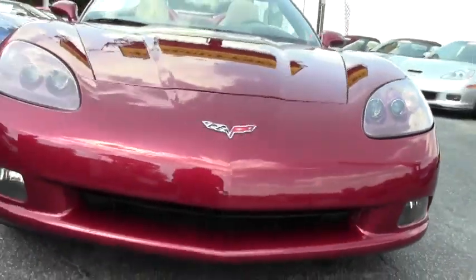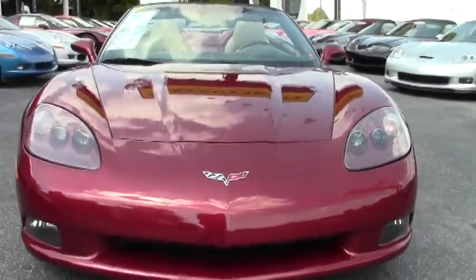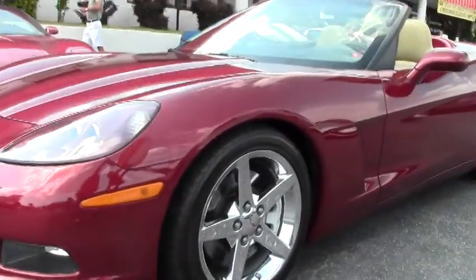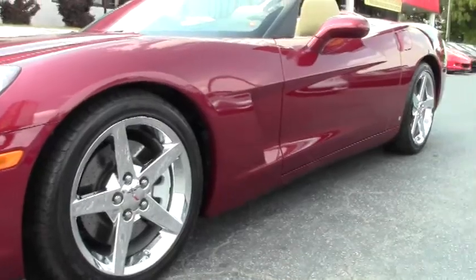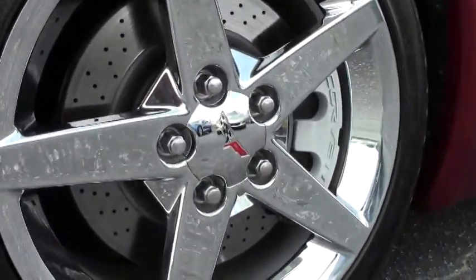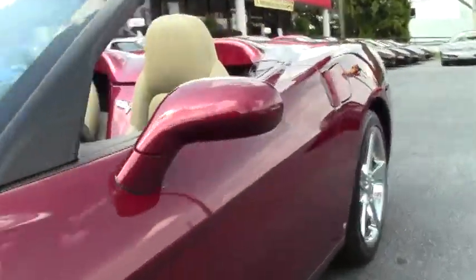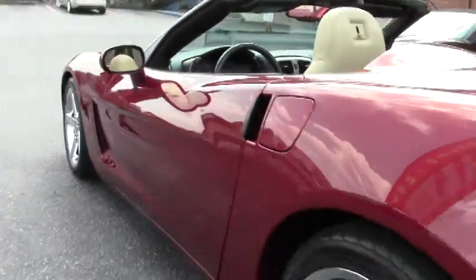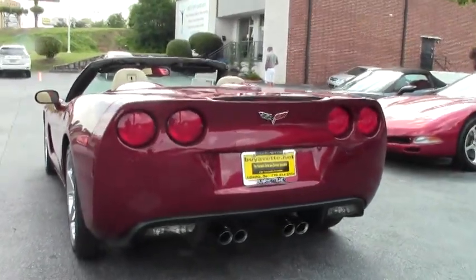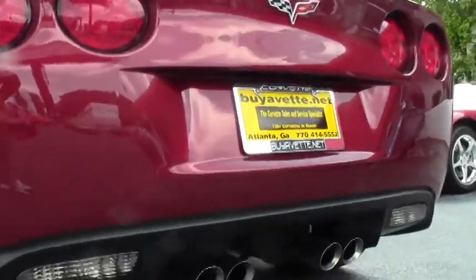This is a 3LT package so it's fully loaded. It has the LS2 engine with 400 horsepower, and it has cashmere interior. The paint seems to be in pretty good shape, no curb rash on the wheels, and the vehicle is running right now.